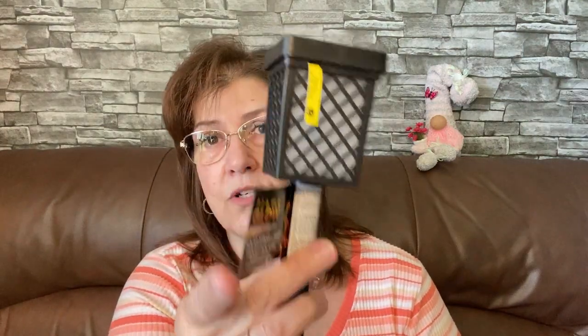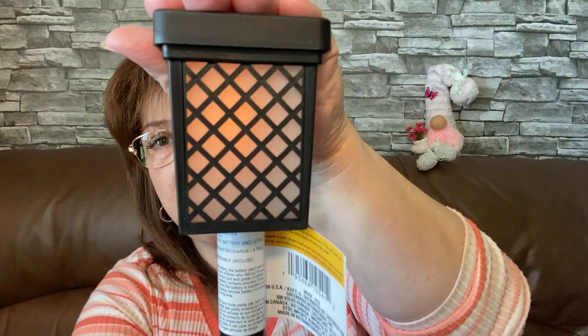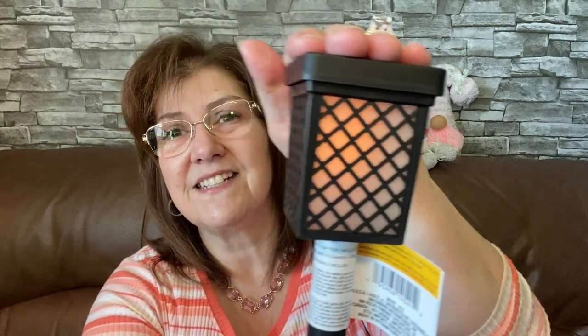Everything at Dollar Tree is a dollar fifty here in Cornwall, Ontario. I also picked up six more of these solar flickering lights because we love them that much. At night there's a nice orangey kind of fire flickering inside - as we're sitting up on our deck and look down, we can see these and they are gorgeous. I pulled one of the tabs off because we're setting these outside today. The flicker is really cute. The light lasts for eight hours and then they recharge again.